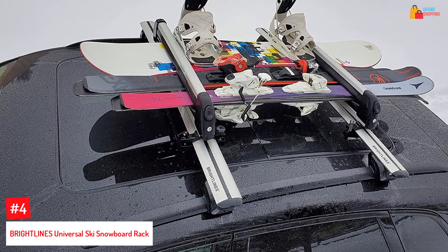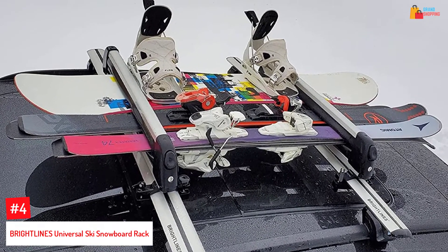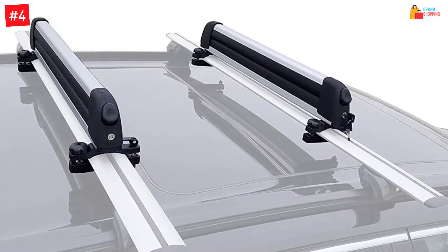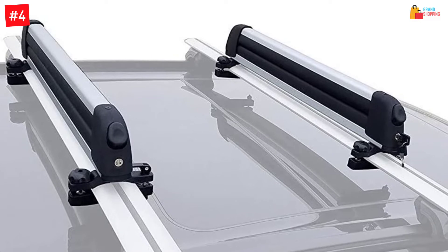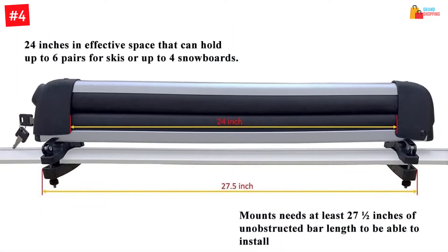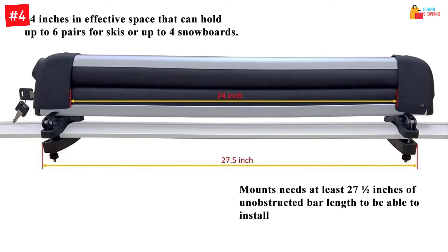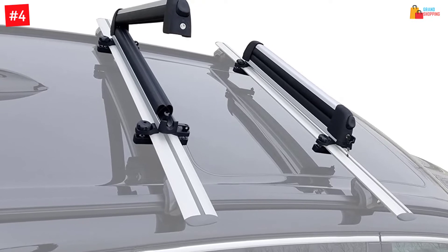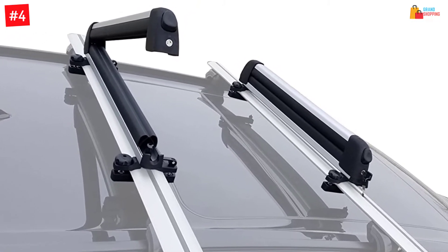At number 4: BRIGHTLINES Universal Ski Snowboard Rack. To make sure there will be maximum convenience, this snowboard rack does not require any tools to set up. This will also make sure that you remove it with ease, and it comes with locks as well as big but open buttons. Furthermore, it makes sure there will be reliable performance, and you can use it for a long time. This also comes in a wide size and can accommodate multiple skis at a time. Additionally, it has an attractive look and is easy to use, suitable for all types of weather conditions.